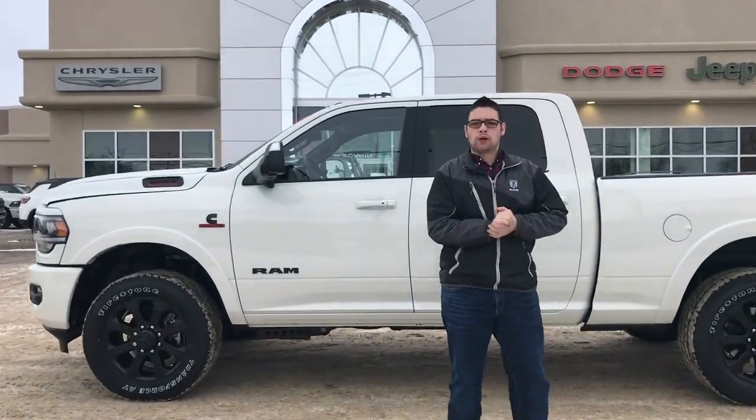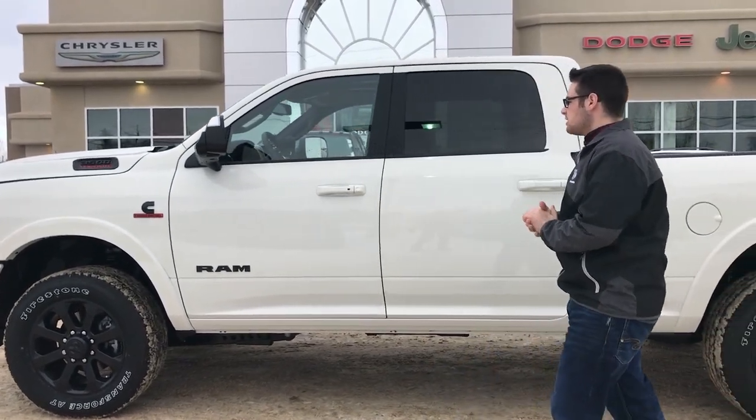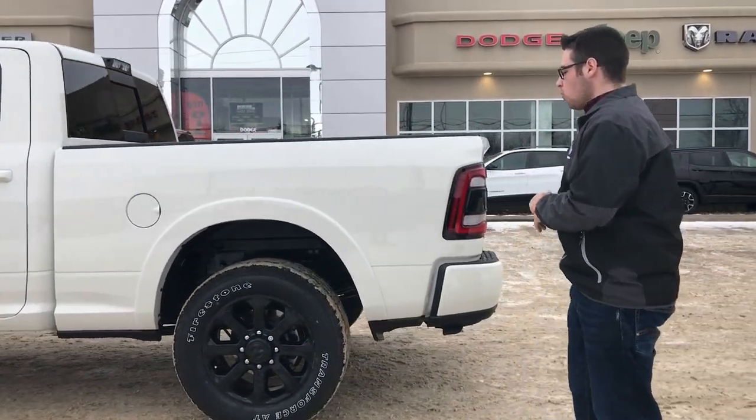Hey there Internet, Mitchell here at Redwater Dodge, one of the $10 oil change and rig ready rams. Today we're going to be looking at one of our newest pieces of inventory here. It is a 2019 Ram 3500 black appearance package in the pearl white.